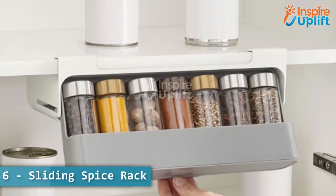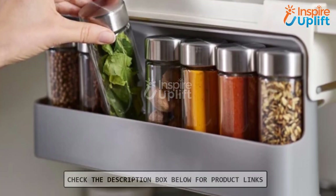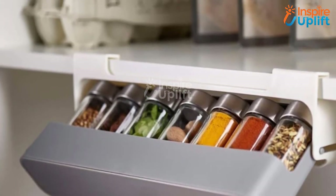At number 6 we have sliding spice rack. This spice container makes it easy to access every spice bottle. For every cooking enthusiast, this spice rack is a gift better than anything.